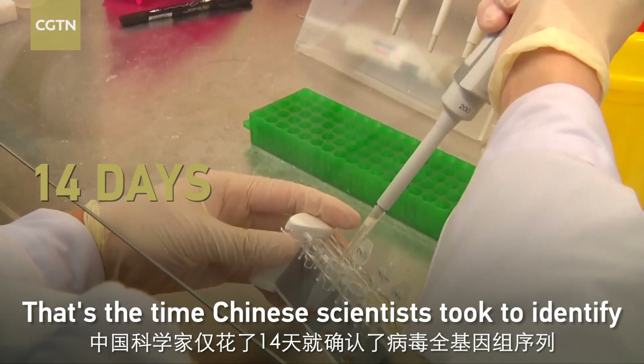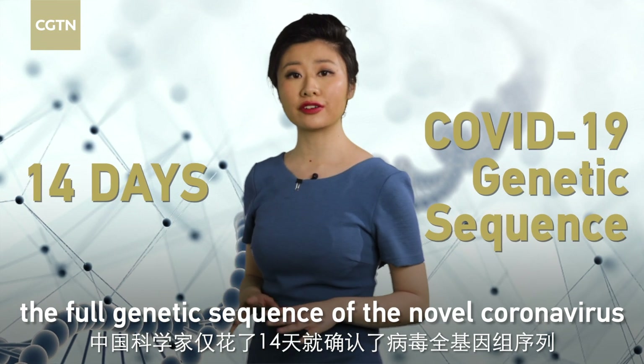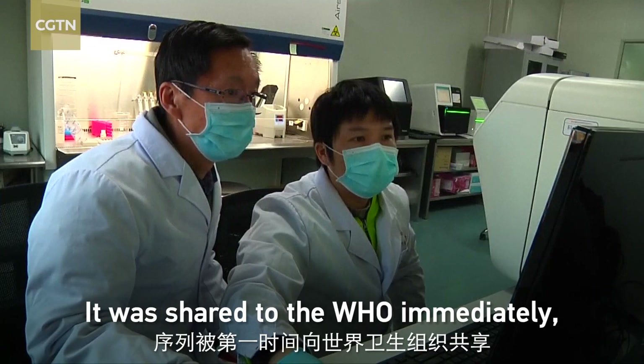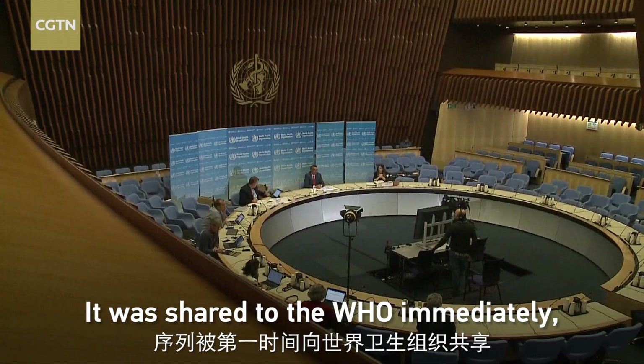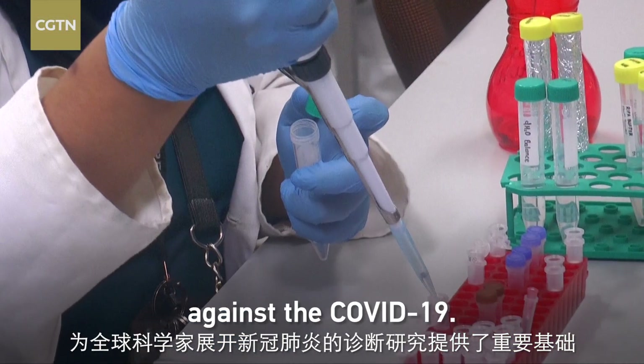14 days — that's the time Chinese scientists took to identify the four genetic sequences of the novel coronavirus since its outbreak. It was shared to the WHO immediately and has now become an important foundation for global researchers in the combat against COVID-19.